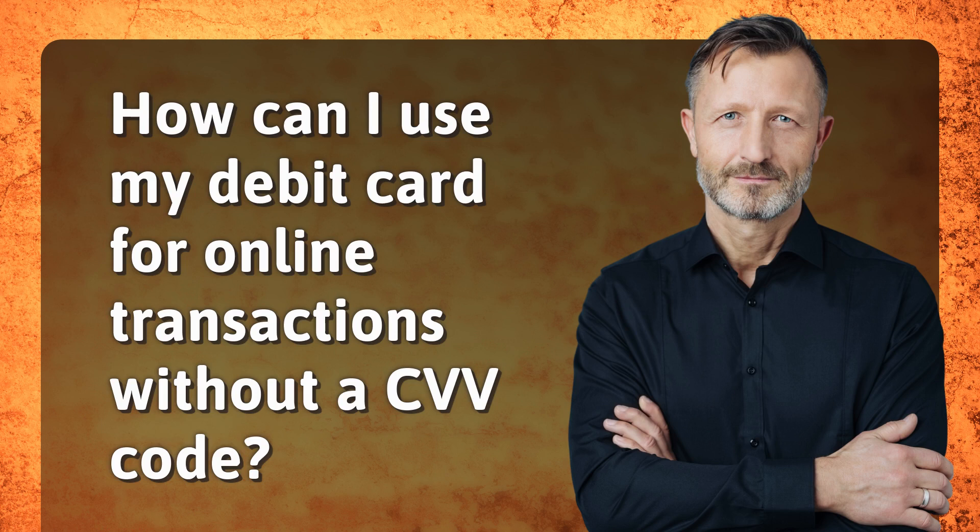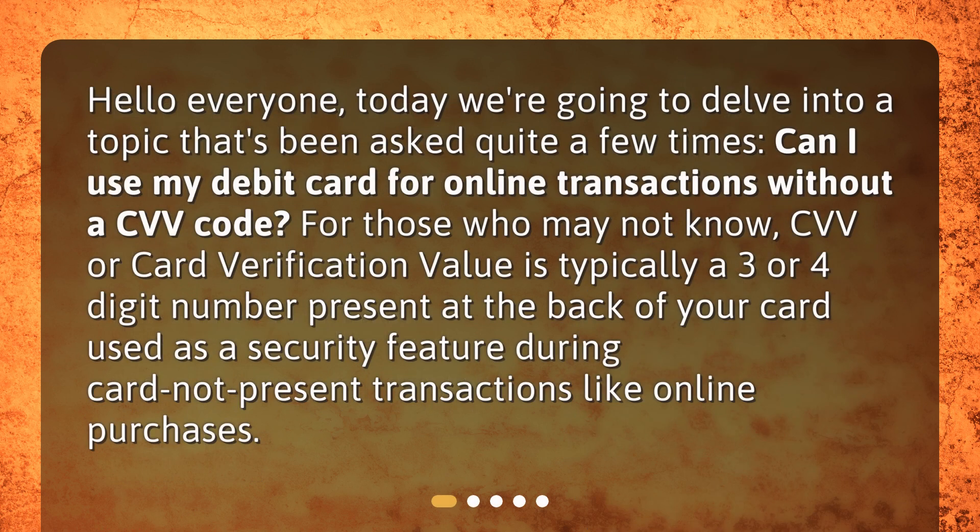How can I use my debit card for online transactions without a CVV code? Hello everyone. Today we're going to delve into a topic that's been asked quite a few times: can I use my debit card for online transactions without a CVV code?